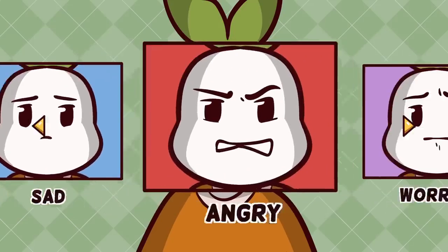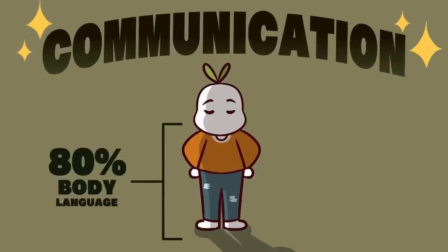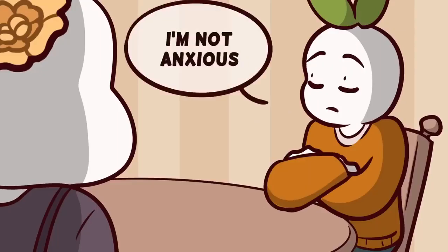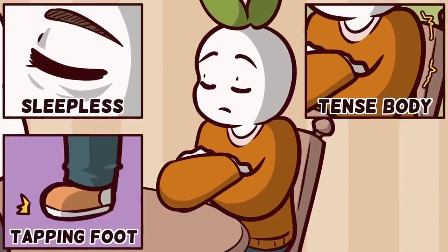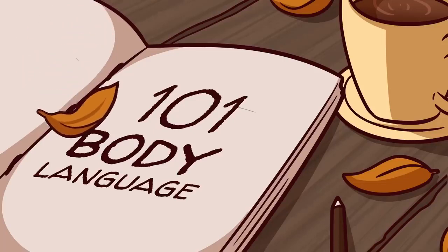It's not easy to read someone's body language, especially if you're unsure or not expressive. Experts agree that communication is 80% of our body language and not what we say. Body language is a way in which we can get an understanding of how someone truly feels. So how can you read someone's body language more efficiently? Here are six ways to read someone's body language.